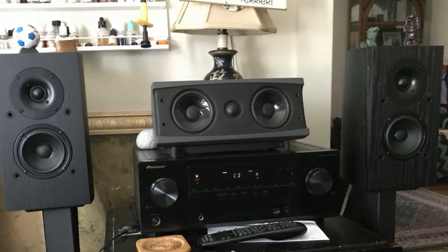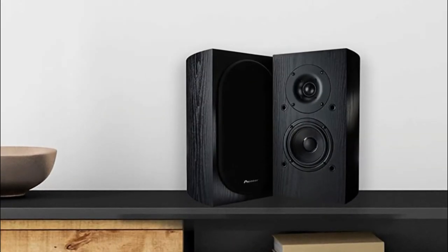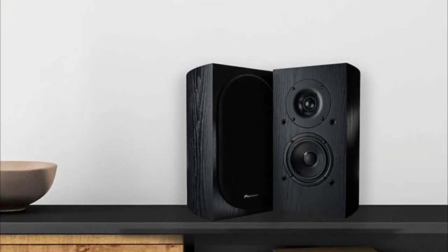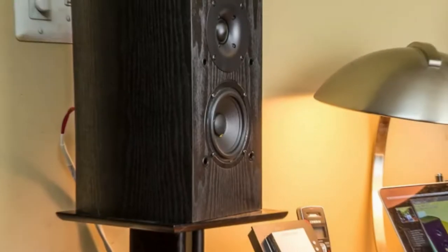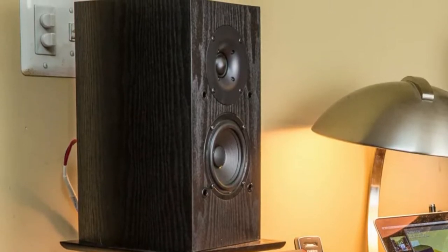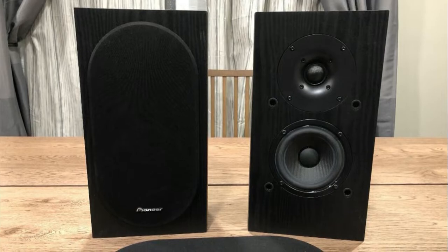The Pioneer SP-BS22 ALR bookshelf speakers may not be the most exciting to look at, but at this price point their sound is hard to beat. The complex six-component crossover between trebles, mids, and bass is outstanding — super smooth and not something you'd normally expect from speakers costing so little. The four-inch bass driver still gets down to the lower bass notes at 55 Hz, and more impressively there's no audible mid-bass hump that can affect clarity and degrade sound quality.